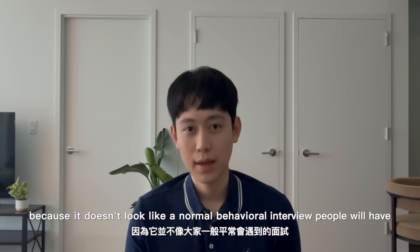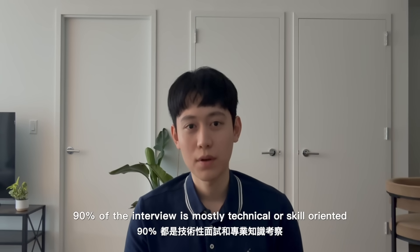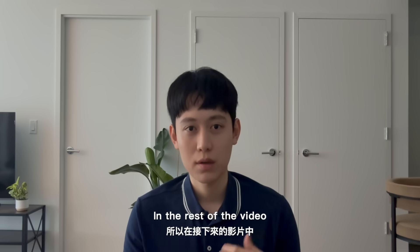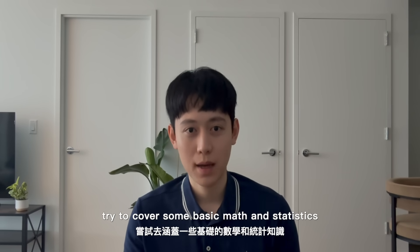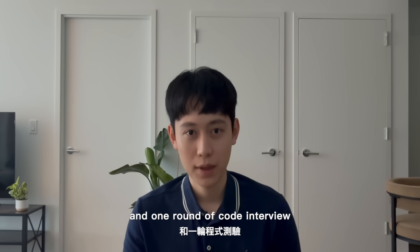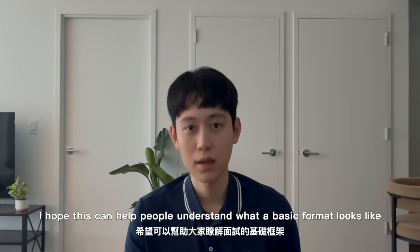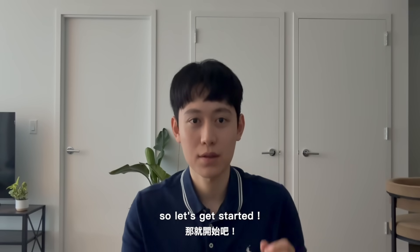A quant interview doesn't look like a normal behavioral interview. For a quant, 90% of the interview is mostly technical or skill-oriented. In the rest of the video, I will do a mock interview with two versions of myself, covering some basic math, statistics, and one round of coding interview. I hope this helps people understand the basic format and what you should and should not do during this type of interview.